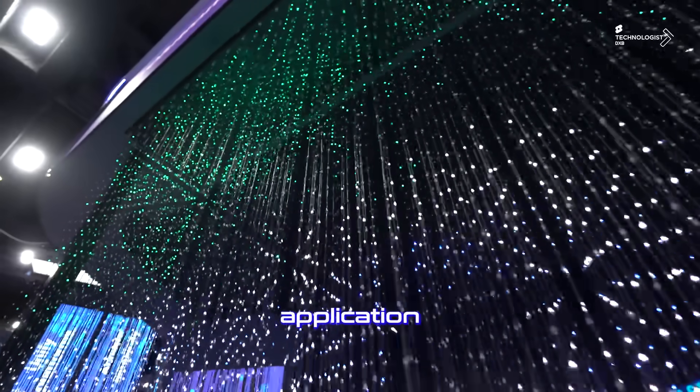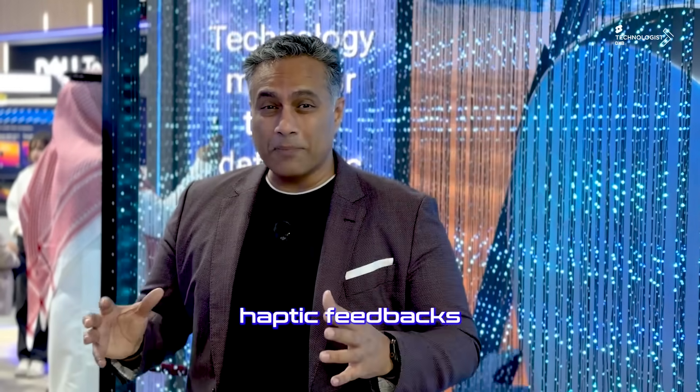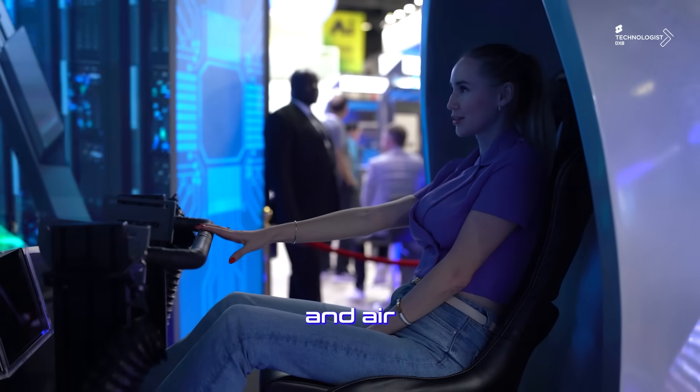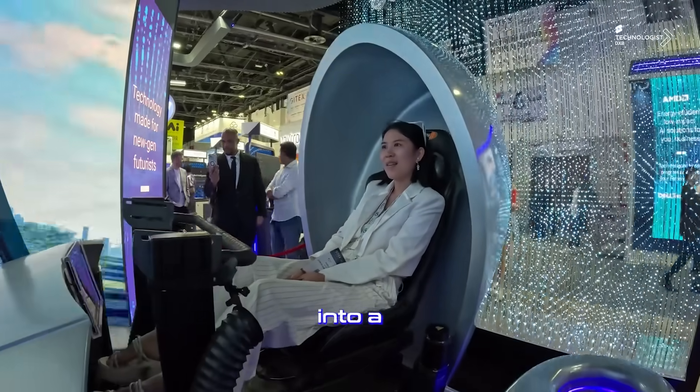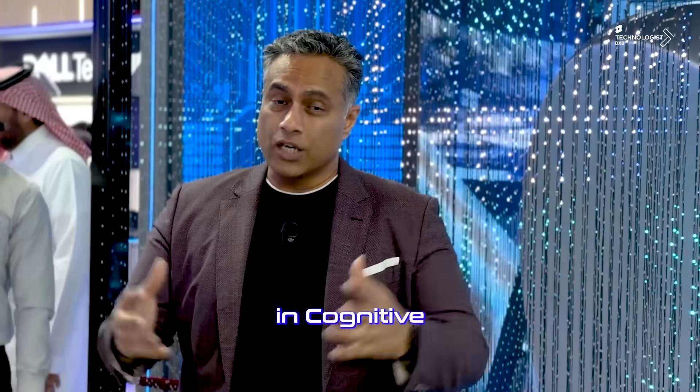This is a mixed media application bringing six DOF with a massive fly-through, haptic feedback, motion and air — all put together into a gamified experience taking Dell into a futuristic world in Cognitive City.